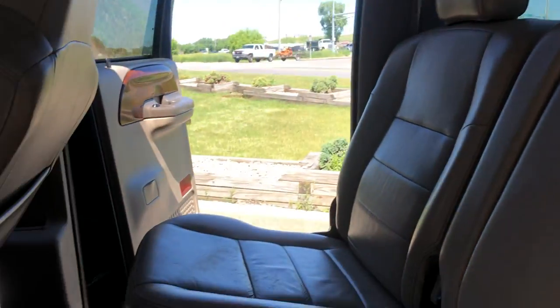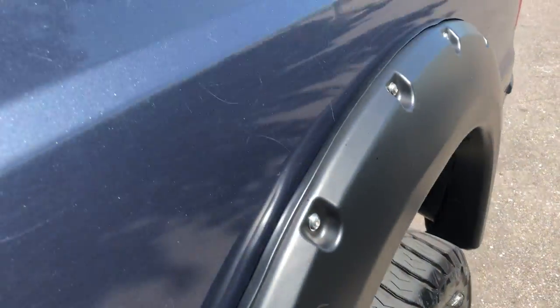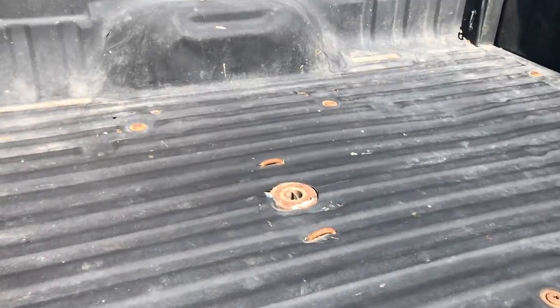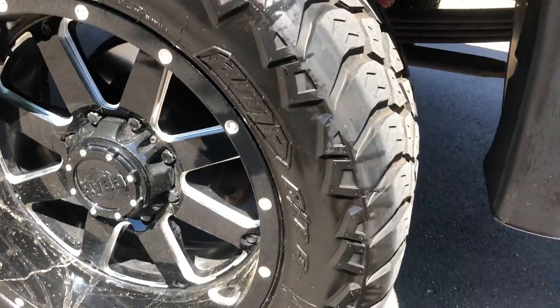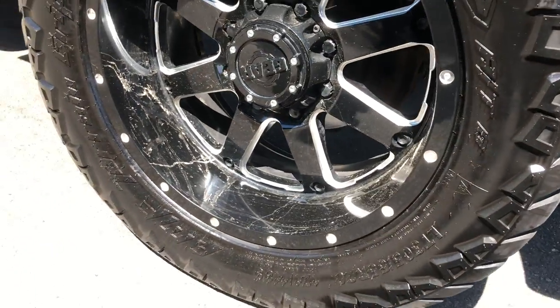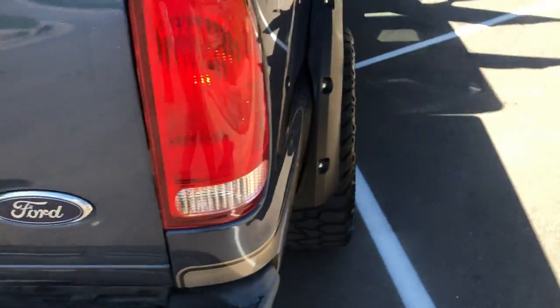Very clean truck. There's the power slider. Carpet is clean. It's very important that you know the cap corners and the rockers on this vehicle are super clean. It's got the gooseneck hitch if you want to tow. These are called the Grappler 305s on 20-inch wheels.